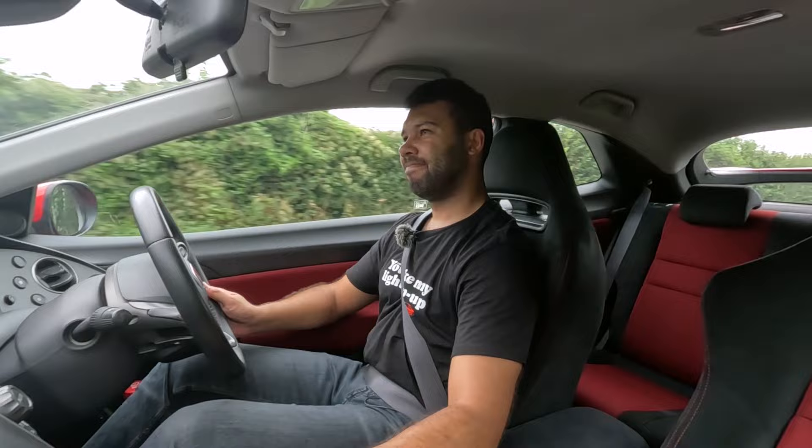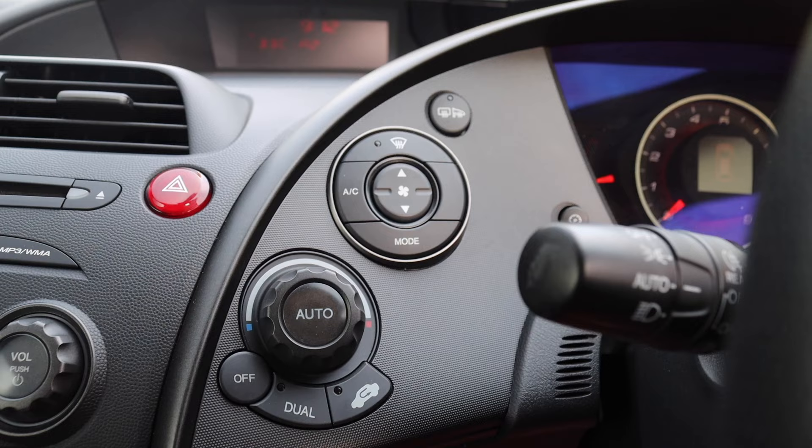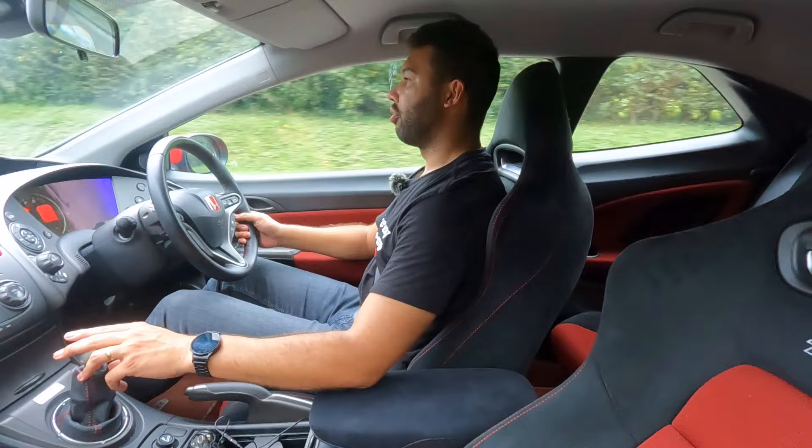I'm also hot as well. This car as standard did come with dual-zone climate control, but the system in this car needs to re-gas. So if I'm looking very clammy, it's because I have no aircon — it's very warm in here. Hot hatch, hot cabin.